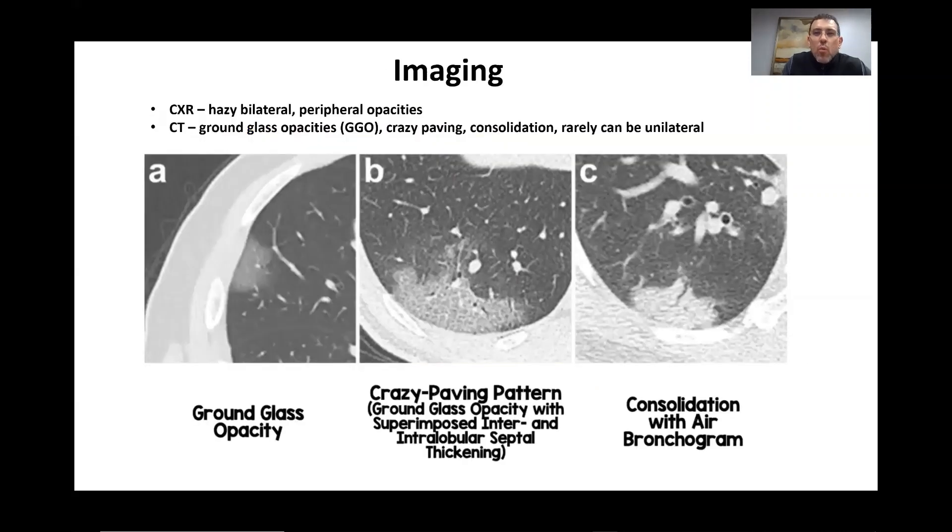So what do we see on imaging? On chest x-ray, we see hazy bilateral peripheral opacities. On CT scan, we could see one of three or a combination: ground glass opacities in the periphery of the lung, usually bilaterally; ground glass opacities with superimposed interlobular and intralobular septal thickenings — what we call a crazy paving pattern; or frank consolidation, sometimes with air bronchograms.